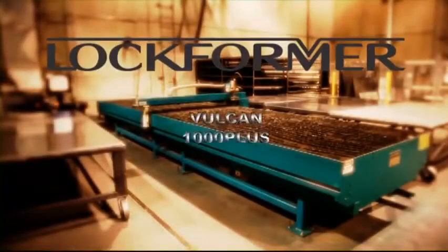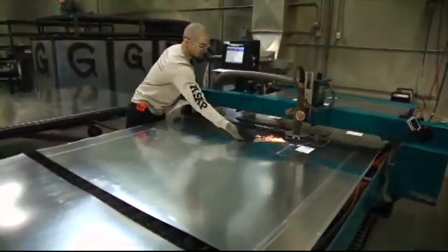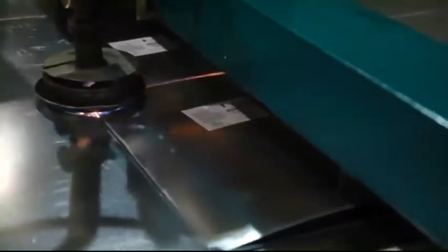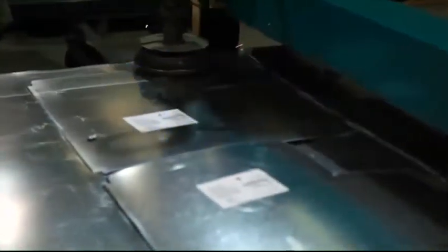The Vulcan 1000 Plus. Everyone knows that using a plasma cutting table saves money. But since the very first Vulcan hit the market in 1983, Lockformer has led the industry with the best cutting machine, software, and technology on the market.